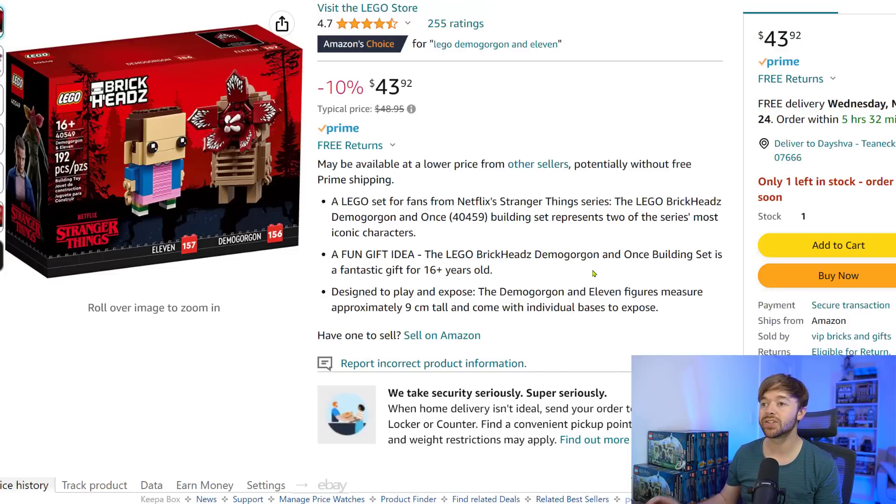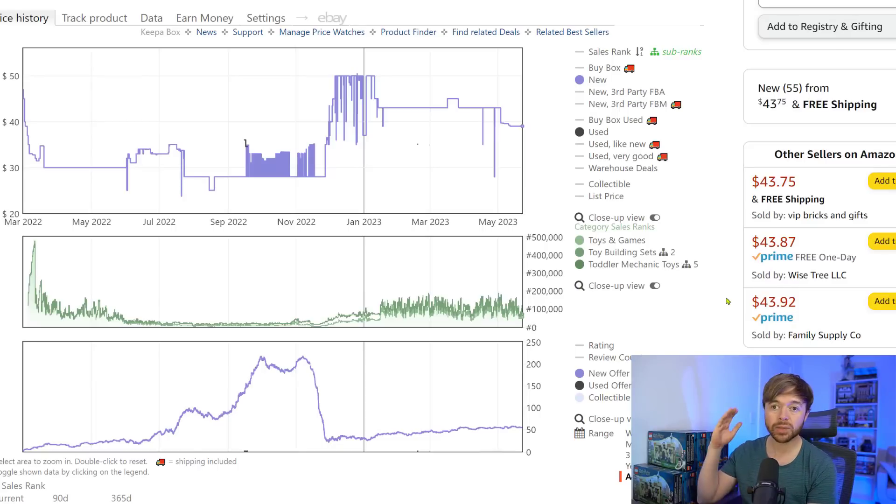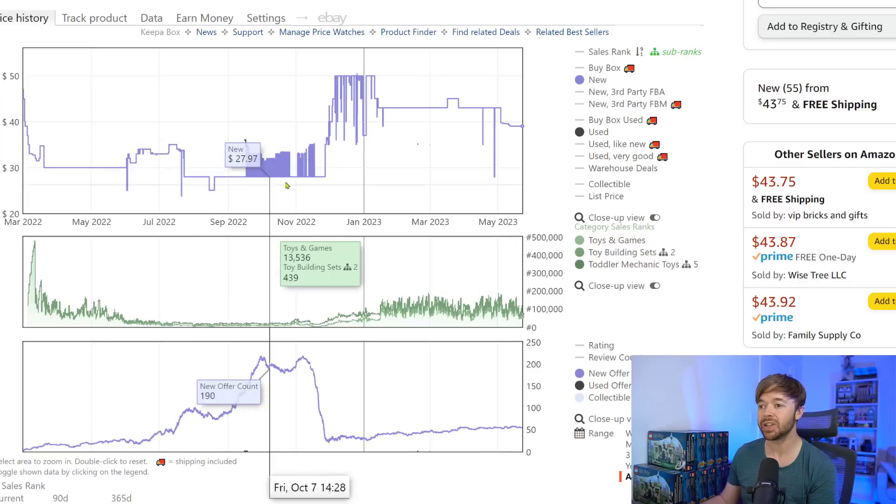At number three, we have the Brickheadz Demogorgon and Eleven set, number 40549 — a Stranger Things set, and one of only two Stranger Things LEGO sets ever released. This one is also performing as an excellent investment early in its retirement. Currently on Amazon it is selling for $43.92 at the buy box. This was also an exclusive set, mostly sold in LEGO stores, so it was hard to get in large quantities — and there was a good chance it would perform well, and it has.